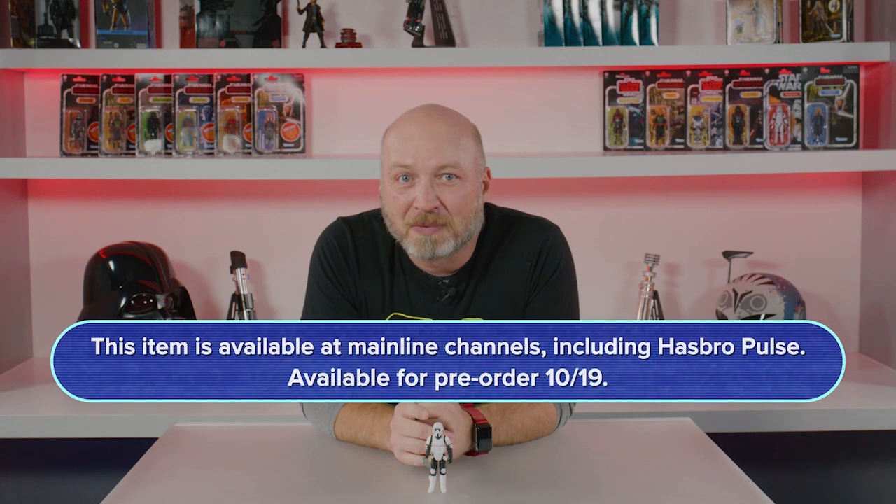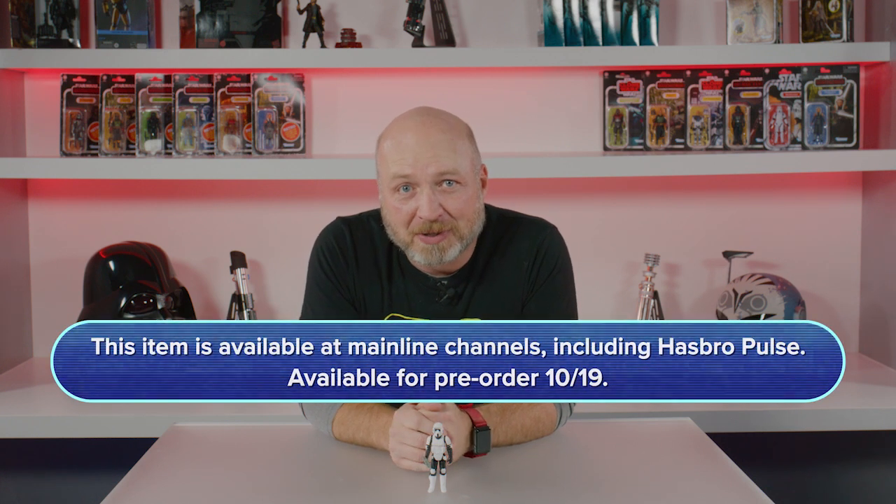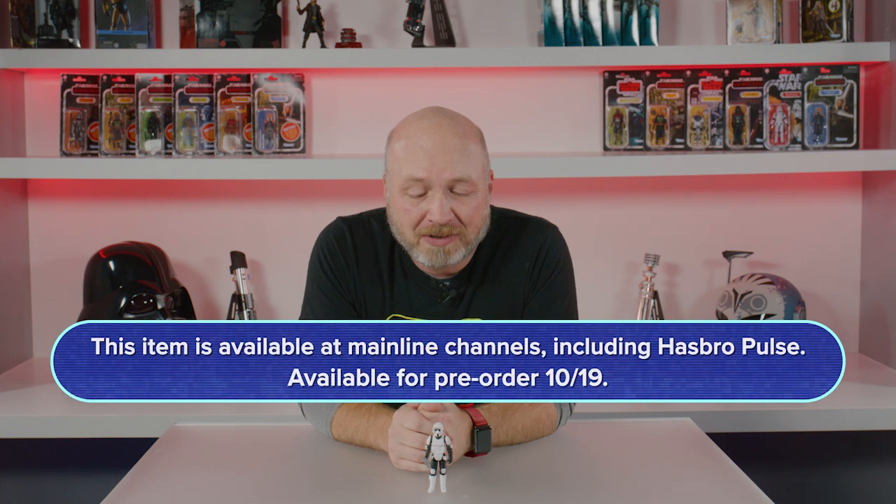This guy, just like most of our other ones, is available for pre-order tomorrow, October 19th at 1 p.m. Eastern Time on HasbroPulse.com and at most major retailers. Check out the site for more info and we'll see you soon.